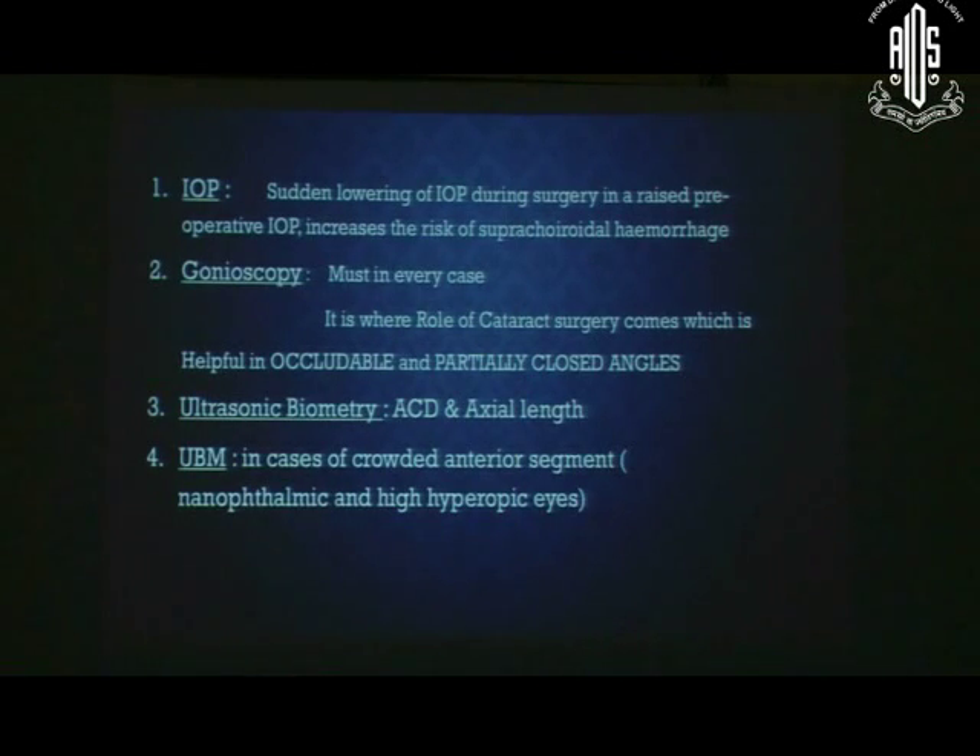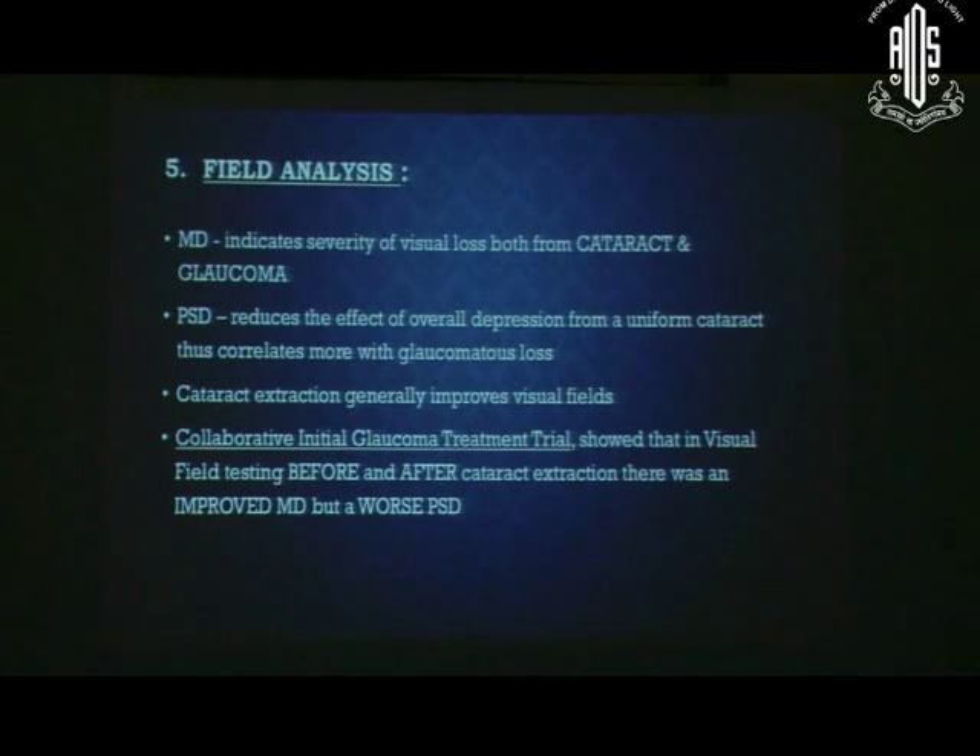For investigations, intraocular pressure is the single most important factor. Sudden lowering of IOP during surgery when preoperative IOP is raised increases the risk of suprachoroidal hemorrhage. Gonioscopy is essential in every case of coexisting glaucoma and cataract. Ultrasound biometry for AC depth and axial length should be performed. UBM is a valuable tool to evaluate angle structures and diagnose nanophthalmic or high hyperopic eyes. Visual field analysis is a very important prognostic factor and helps in explaining post-operative visual outcome to the patient.